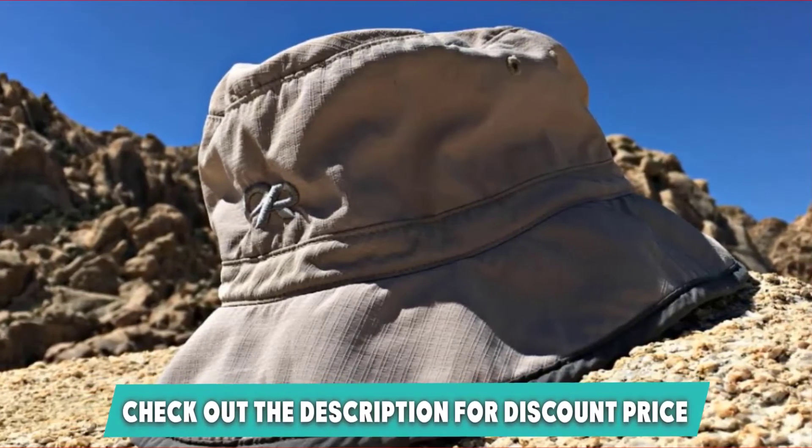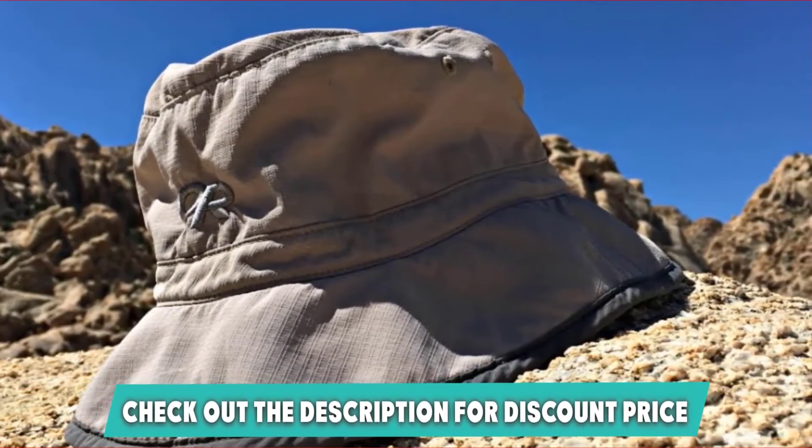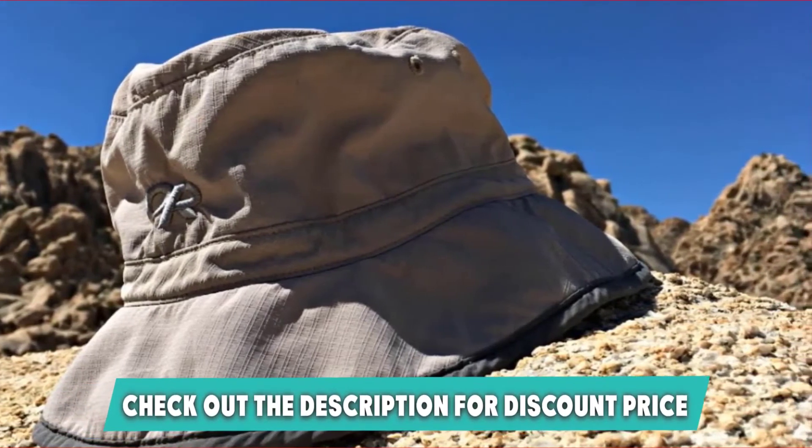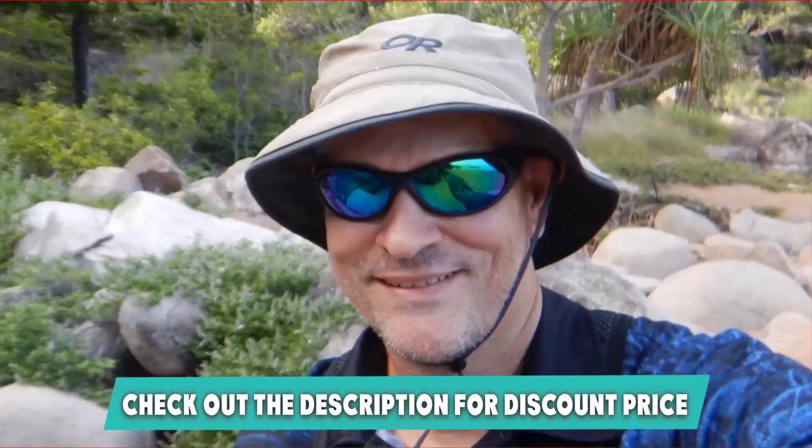It also promises to protect your head and face from the sun and ensures that your hat doesn't end up flying off when the wind begins to act up. If this is your desired product, please check the link in the description below.